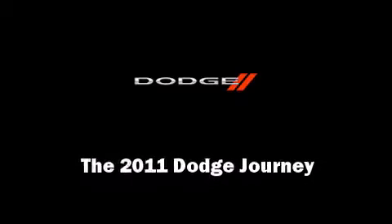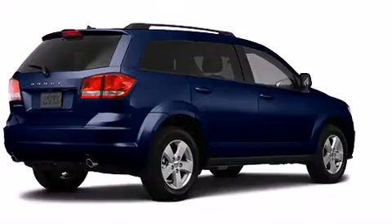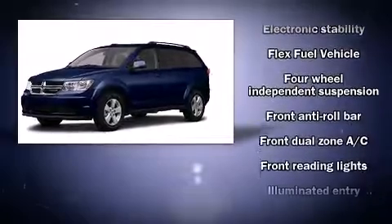Outstanding design defines the 2011 Dodge Journey. Under the hood, you'll find a six-cylinder engine with more than 270 horsepower, providing a smooth and predictable driving experience.